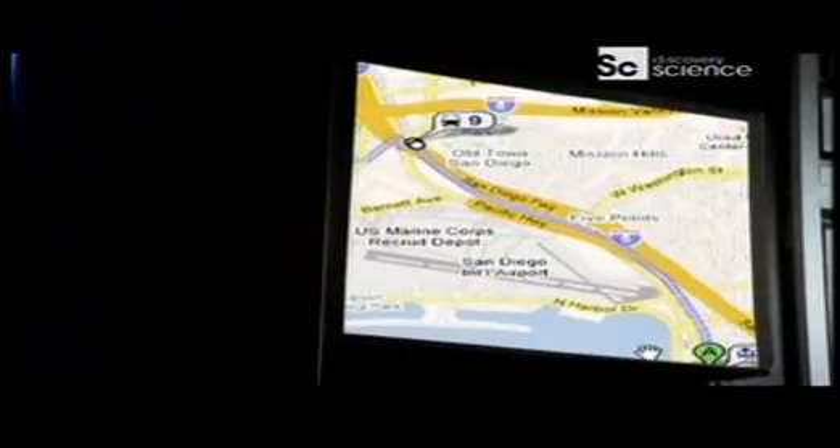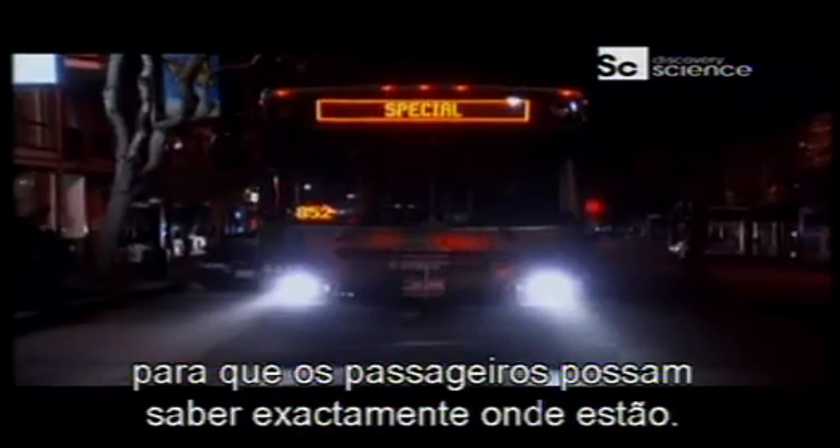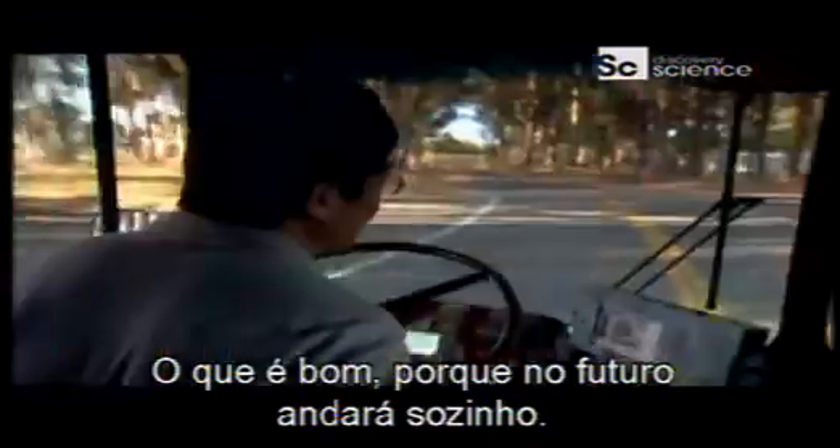The bus will be stuffed with navigational intelligence. Every bus has a GPS transponder so that passengers can know exactly where they are — and the bus will too. Which is good, because in the future it'll drive itself, connected to the rest of the transportation infrastructure.